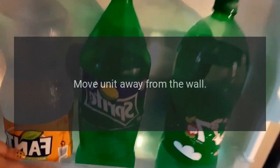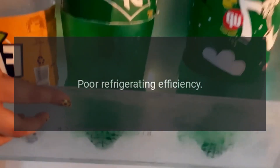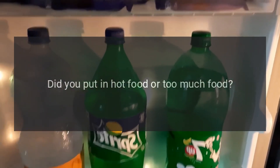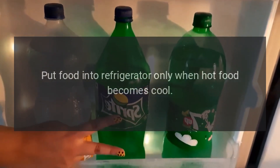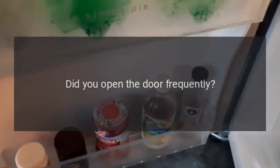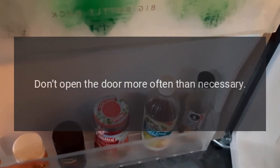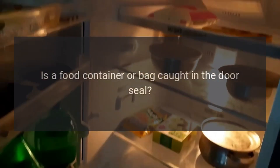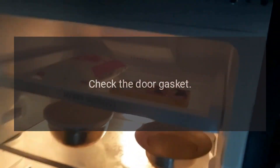Move unit away from the wall. Poor Refrigerating Efficiency: Did you put in hot food or too much food? Put food into the refrigerator only when hot food becomes cool. Did you open the door frequently? Don't open the door more often than necessary. Is a food container or bag caught in the door seal? Check the door gasket.